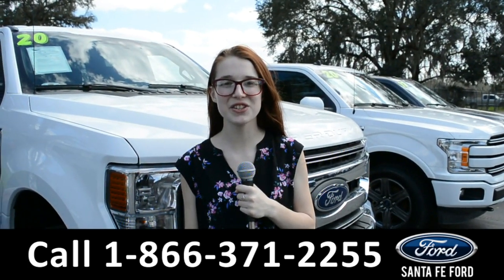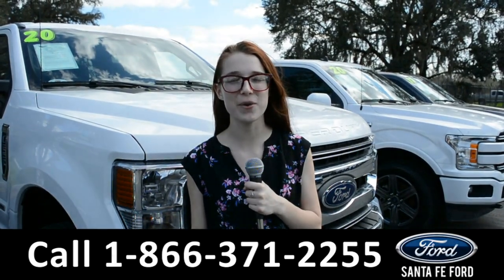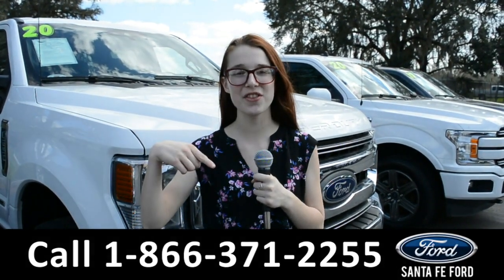For more information about this vehicle, you can visit us online at SantaFeFord.com, or you can call the number below.